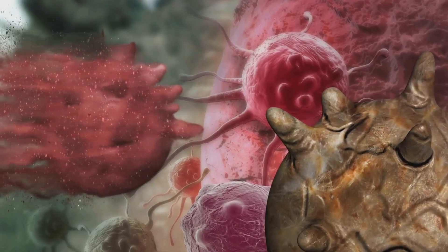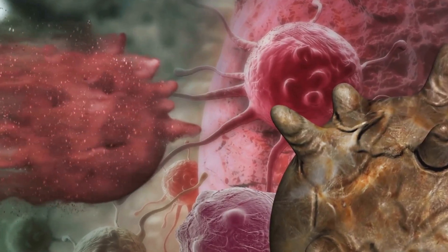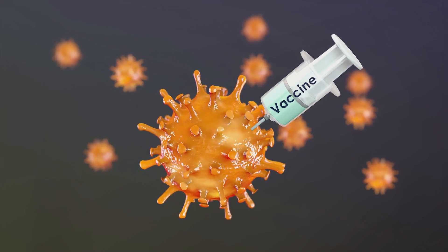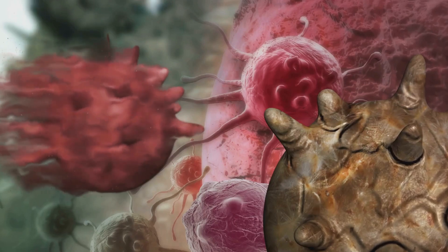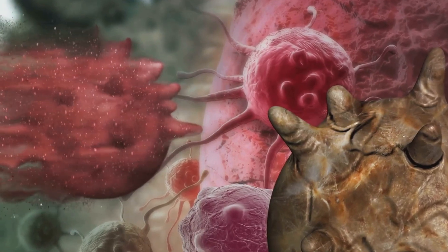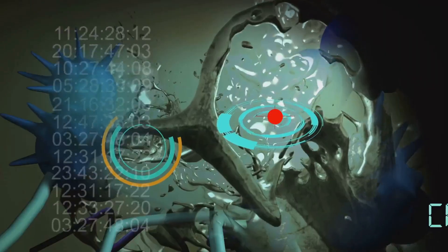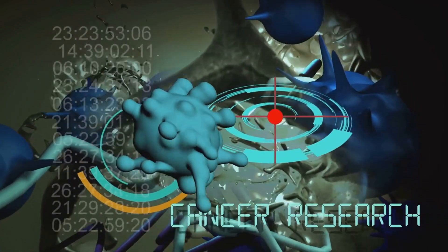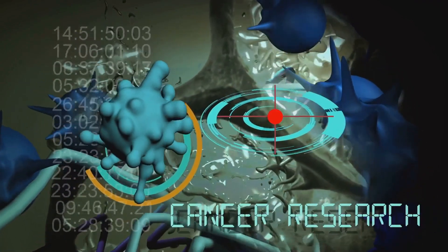But the benefits of immunotherapy don't stop there. This treatment also offers long-lasting effects. Immunotherapy works by teaching your immune system how to recognize and attack cancer cells. So even after your treatment ends, your immune system retains this knowledge. This can provide long-term protection against cancer recurrence, making immunotherapy a powerful weapon in the fight against cancer. And while no treatment can guarantee a cure, the persistent protection offered by immunotherapy offers hope for long-term remission. This is a game-changer, especially for cancers that are known to recur.